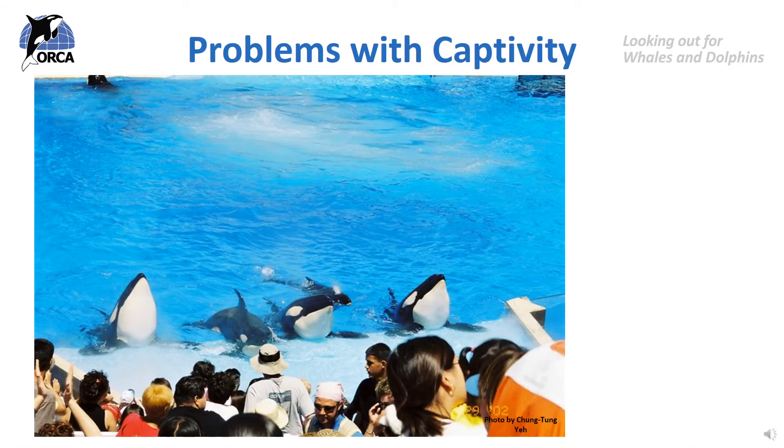Firstly, lack of space. One of the main problems for cetaceans in captivity is space. They are usually kept in pools which, although sometimes pretty big, are nowhere near as big or as deep as the oceans they swim around in the wild. Whales and dolphins have evolved streamlined bodies with strong tail muscles to swim fast and catch prey, and their bodies are adapted for lots of swimming and travelling long distances. If they don't get the exercise they need, their muscles could become weak, leading to health problems. Many captive dolphins do take part in training programmes, but many people believe this is not the same as exercise in the wild.